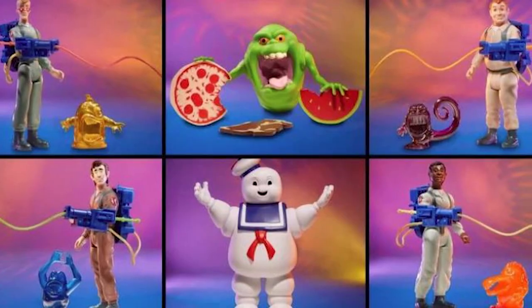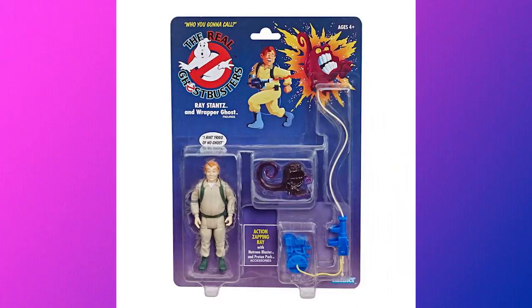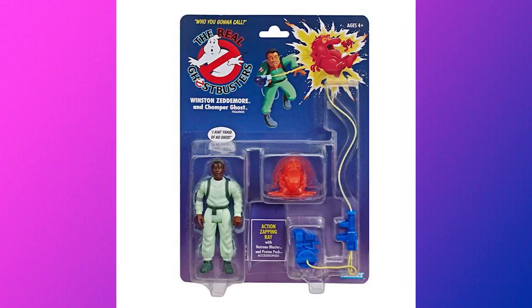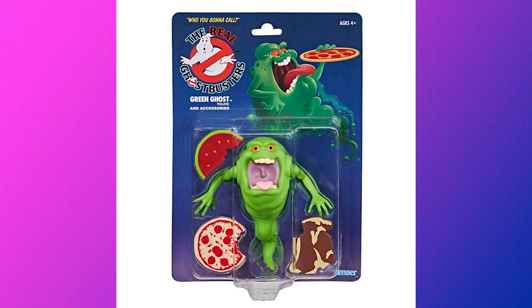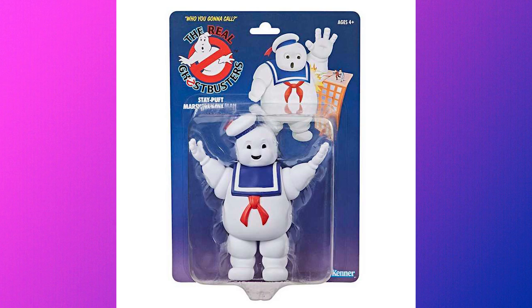Also, just in time for Ghostbusters Afterlife, some new retro action figures based on the Real Ghostbusters are coming back to Walmart this spring. They look a lot like those 80s Ghostbusters toys we remember as kids. There are six figures in total: Ray Stanz, Peter Venkman, Winston Zeddemore, and Egon Spengler. You can also get Slimer and the biggest baddie of them all, the Stay Puft Marshmallow Man. Each figure will run you $14.99, and they go on sale in April at Walmart.